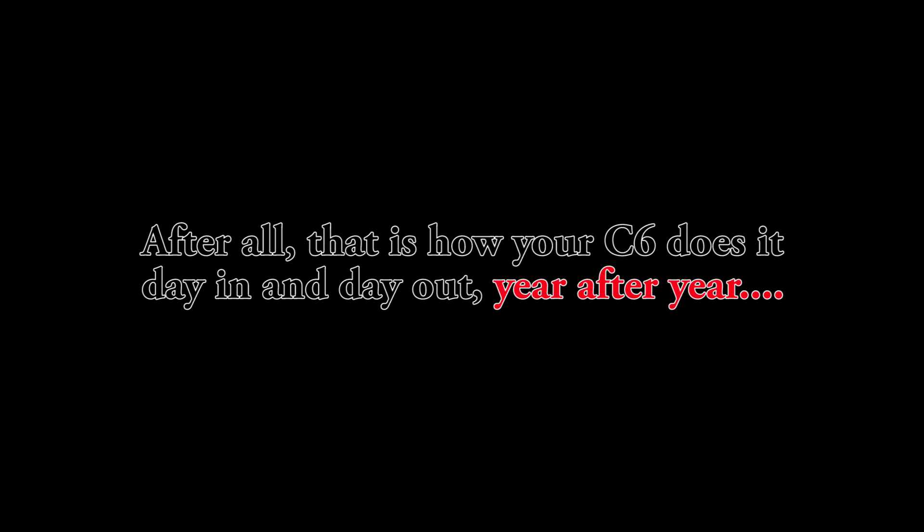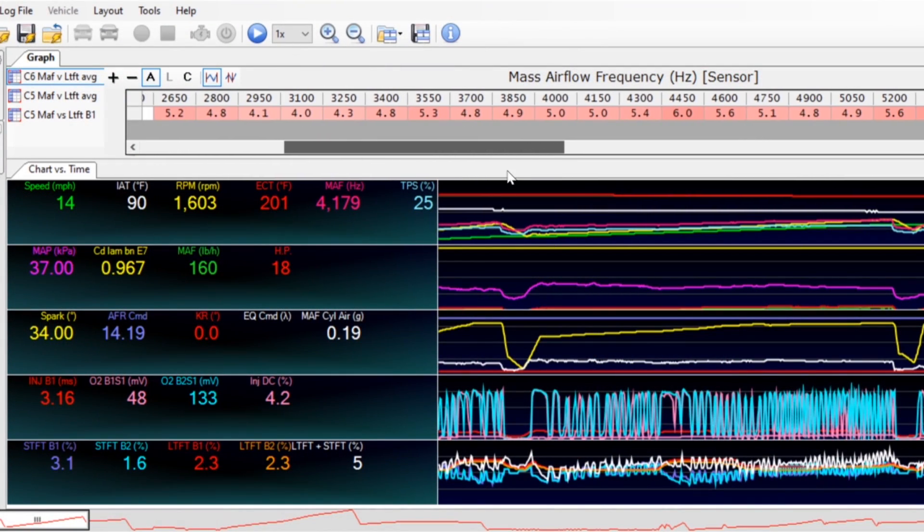We will absolutely get to wide open throttle air fuel ratio tuning using a wide band oxygen sensor a little bit later, but for now let's continue to focus on our part throttle air fuel ratio tuning using the feedback from our C6's narrow band oxygen sensors — known as the long-term fuel trims. You can absolutely use a wide band oxygen sensor to tune your part throttle air fuel ratios; some people swear that's a better way, and that's fine, but it's also acceptable to use long-term fuel trims for part throttle tuning.